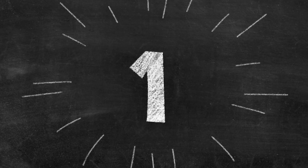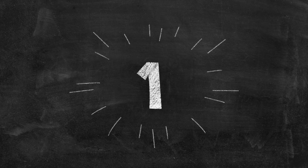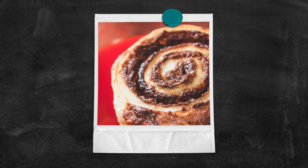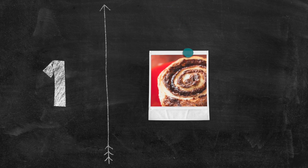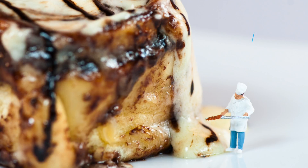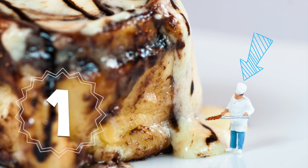One! Cinnamon roll! One tiny chef completing his cinnamon roll!